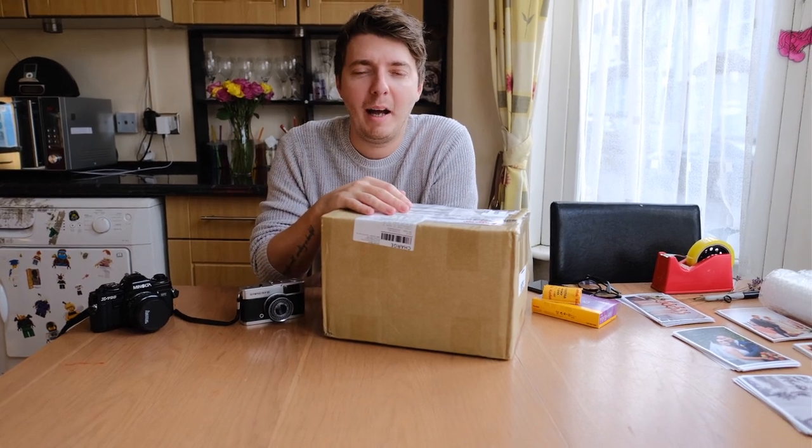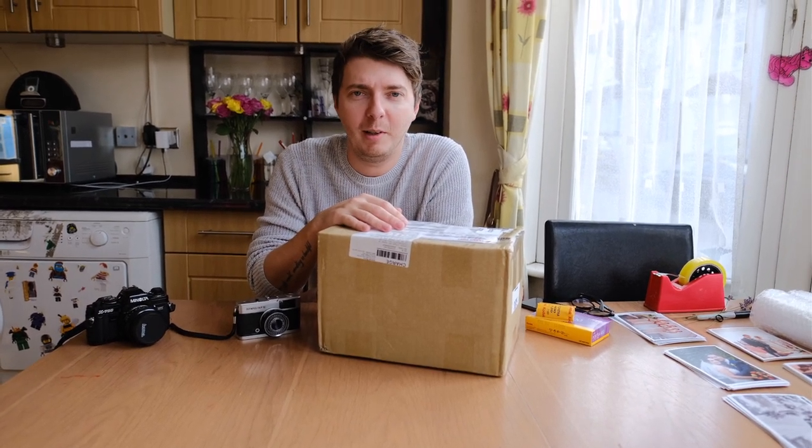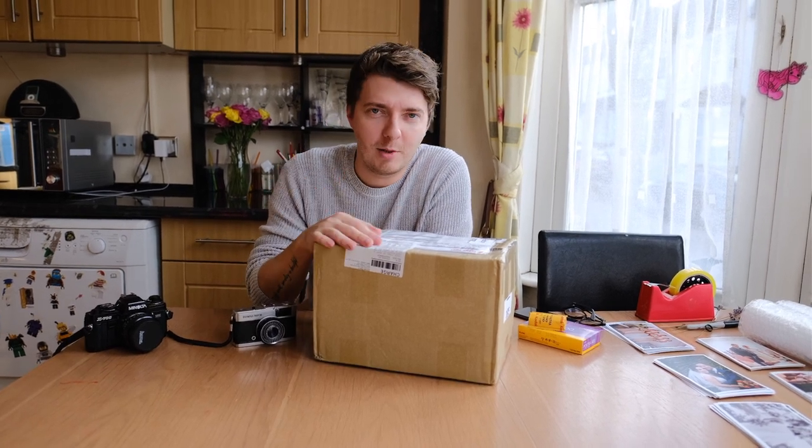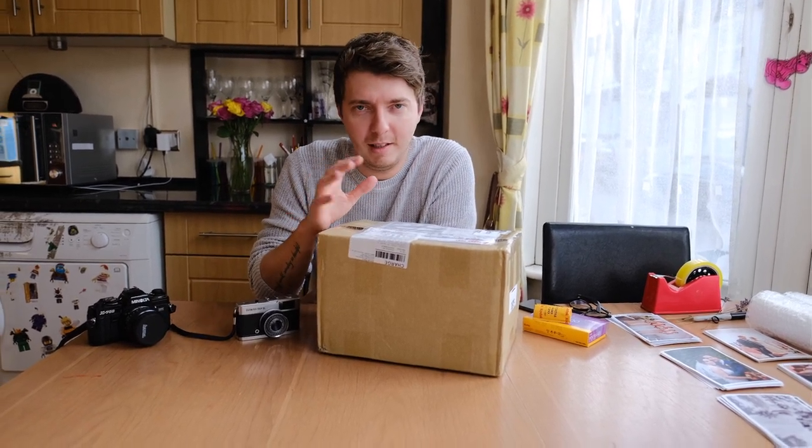Hey guys, I haven't done a YouTube video in a very very long time now — I think over a year. But I've been wanting to get back into it for ages; I've got loads of ideas that I wanted to do.